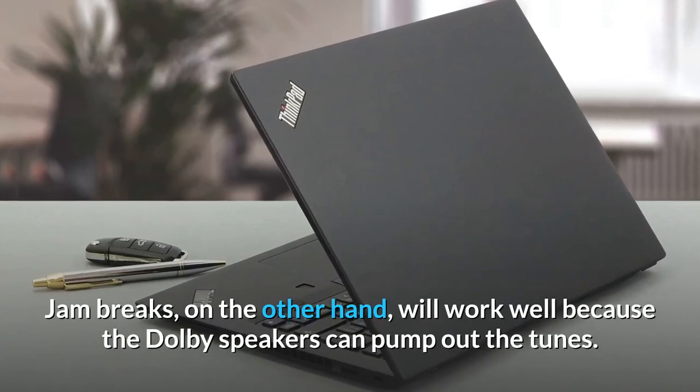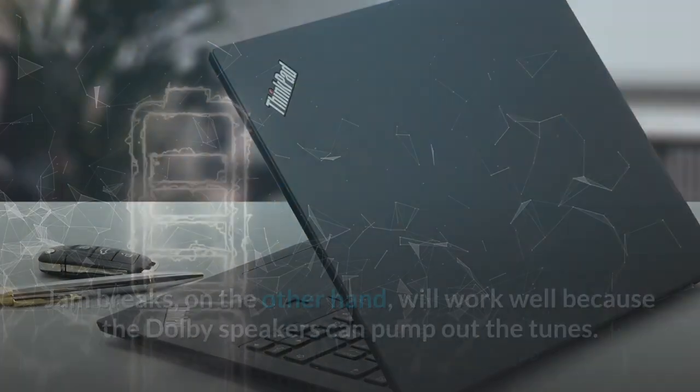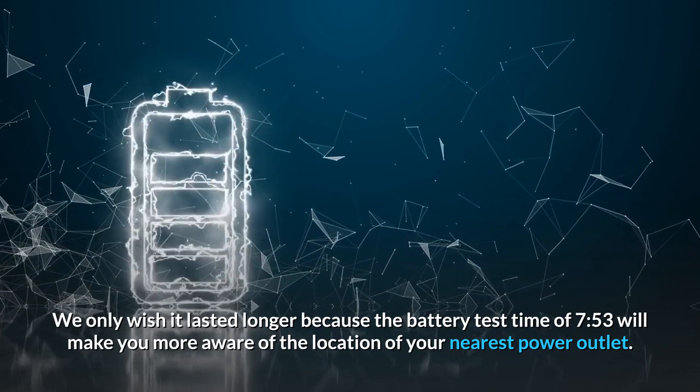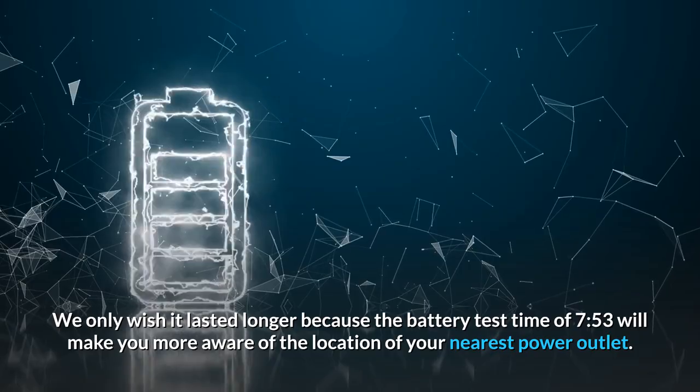Music breaks will work well because the Dolby speakers can pump out the tunes. We only wish the battery lasted longer, as the test time of 7 hours 53 minutes will make you more aware of the location of your nearest power outlet.